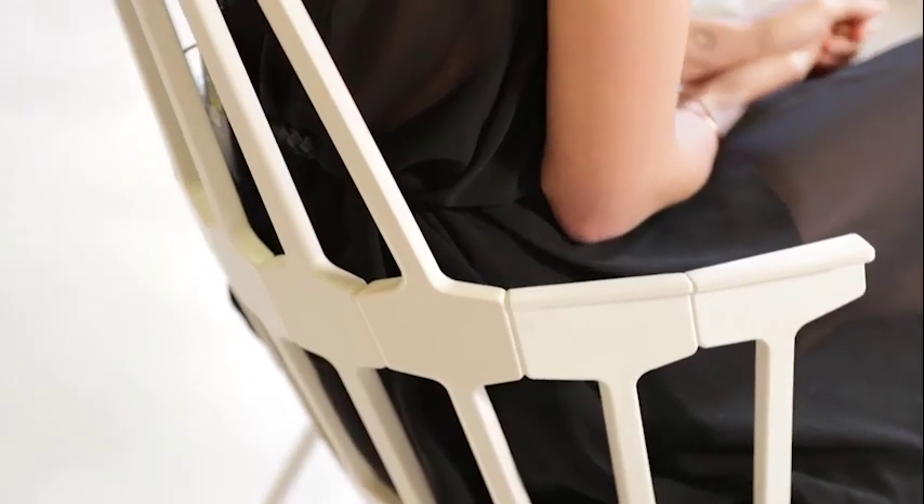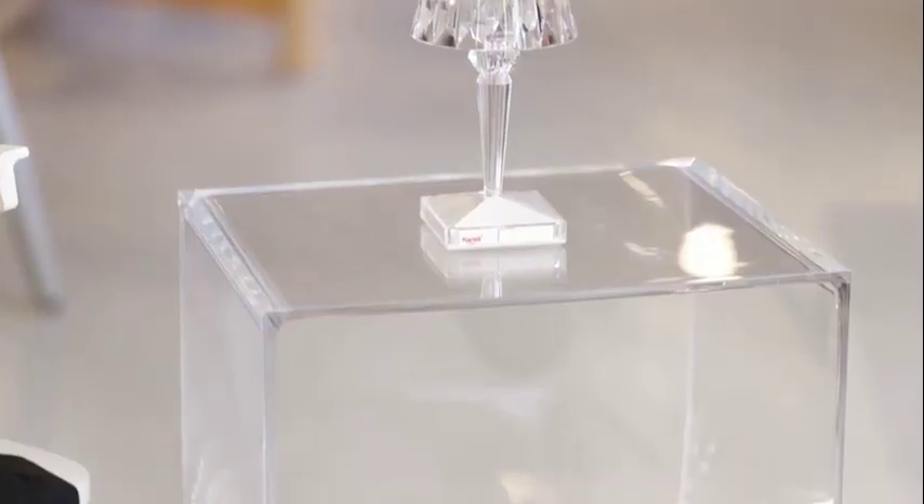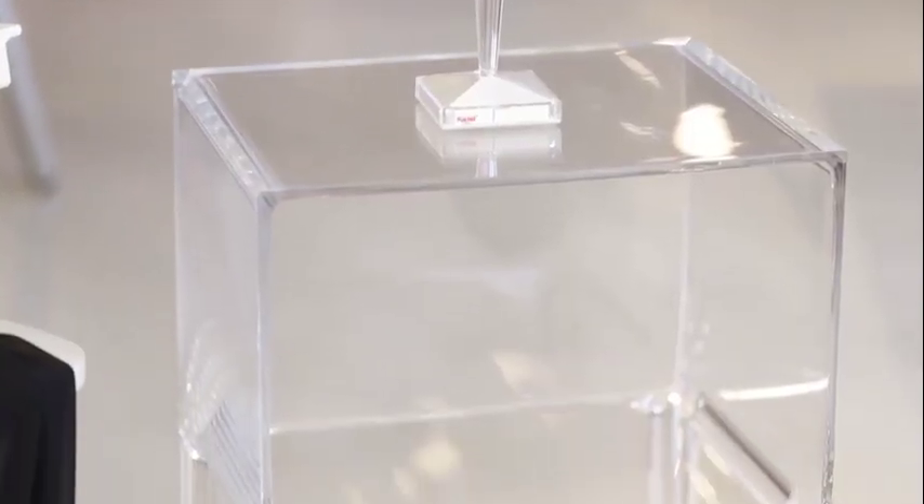We're both sitting on Cartel chairs right now, and then we also have this lovely Cartel piece. It's called the Ghostbuster. The reason I love this little piece is because it could be a nightstand, or you can set it right by the door when you walk in, put your keys on it, or have it right by your sofa.